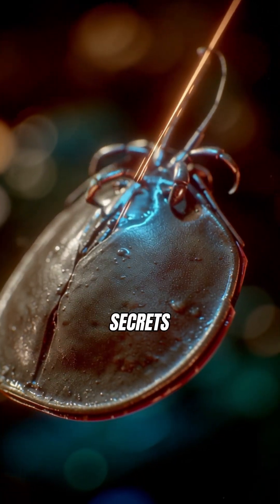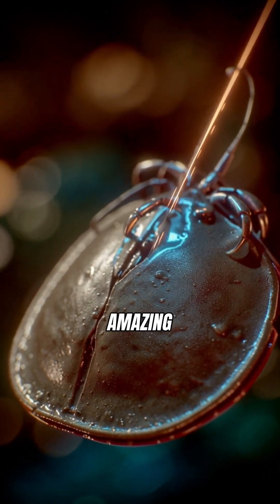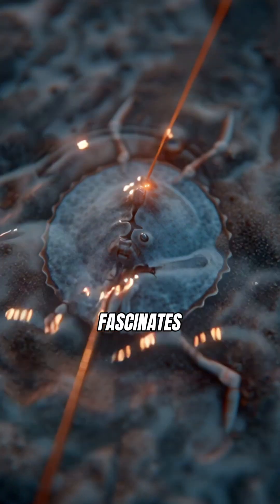Want to uncover more secrets from deep time? Hit that like button, subscribe for more amazing facts, and tell us what ancient creature fascinates you most.